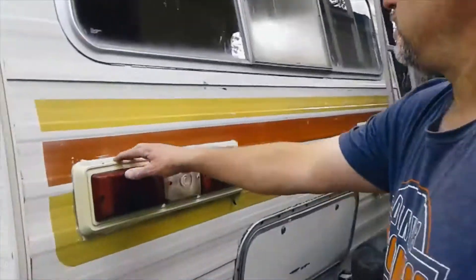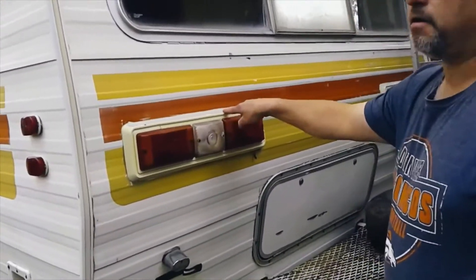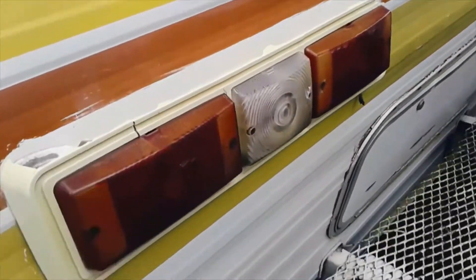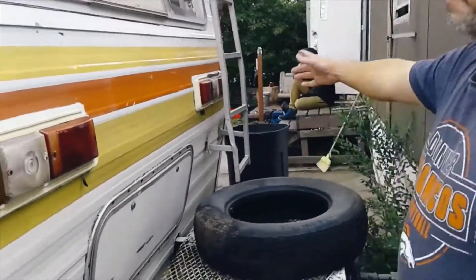You need new tail lights because the plastic is broken on both of them. Somebody dented that ladder but it still works. We're taking this thing camping - it doesn't have to be perfect. You're a king up in the mountains when you've got something like this instead of a tent.